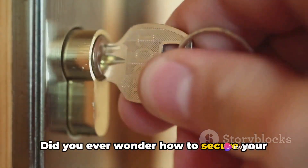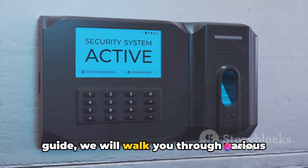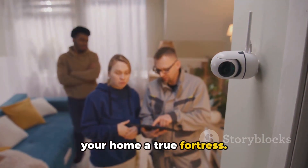Did you ever wonder how to secure your home effectively? In this comprehensive guide, we will walk you through various ways to enhance the security of your home. So let's embark on this journey to make your home a true fortress.